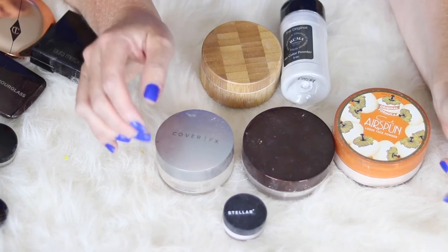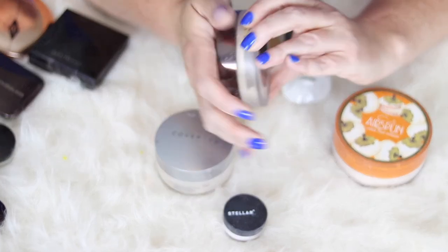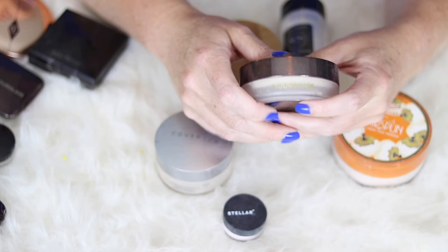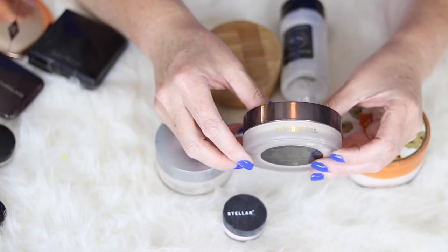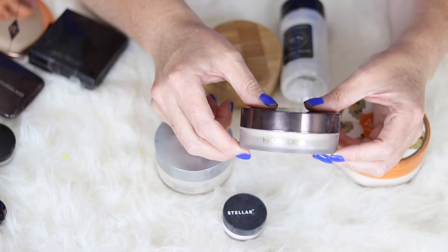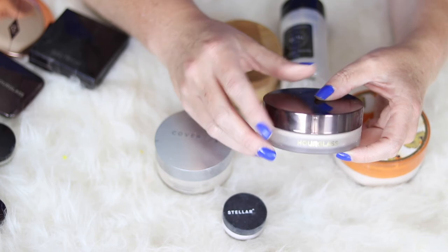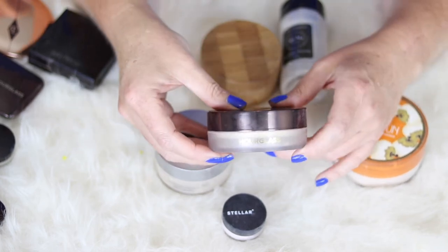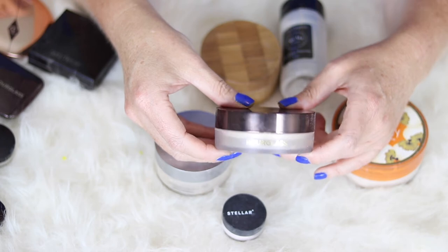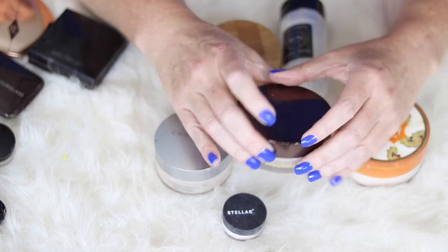My other loose setting powders — the newest one to me is the Hourglass Veil Translucent Setting Powder. This is the only loose powder I use on both my entire face and my under eye. I actually like it better on my entire face — it just looks flawless on the skin. It gives your skin a luminosity; it just looks so pretty without looking like powder or drying out. I love this — it's kind of become my go-to powder lately.